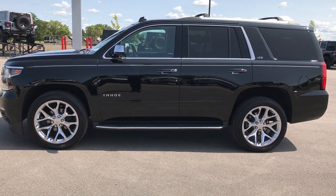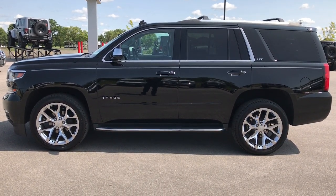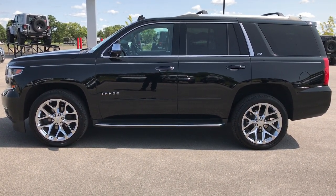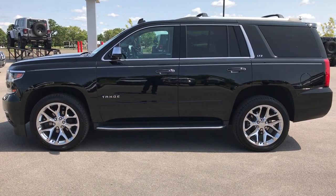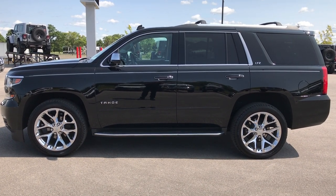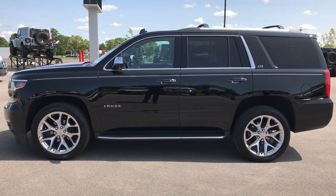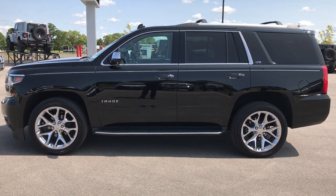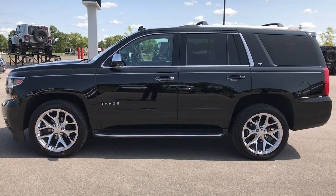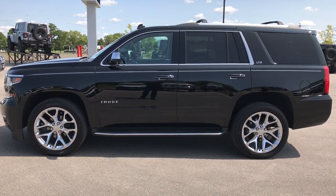Thank you so much for checking out the video. If you want to make this Tahoe yours, give us a call right now at 920-921-0850. Ask for one of our sales associates to make this one yours today. If you like the video and want to check out more, go to our YouTube channel at youtube.com/summitauto — like, subscribe, and share. You'll see a link to subscribe on your left and a link to more used inventory on the right. Visit us at summitauto.com. We look forward to helping you with this super clean 2015 Chevy Tahoe LTZ. Thanks again.